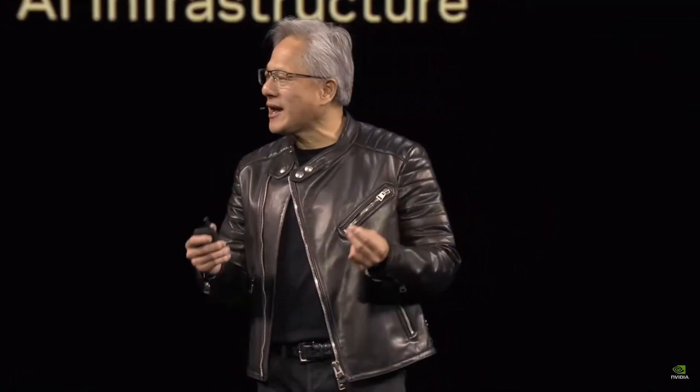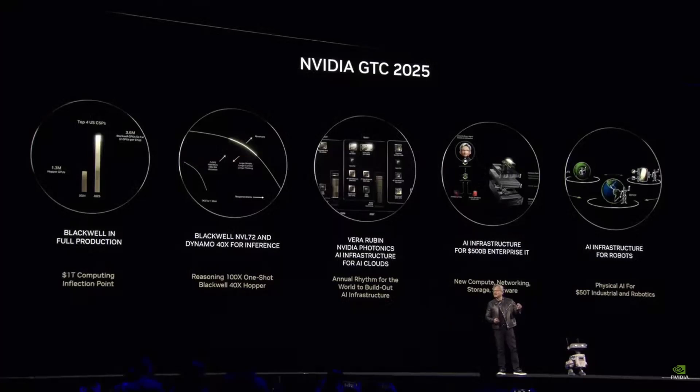And the training of reasoning AI systems and agentic systems. Second, Blackwell NVLink 72 with Dynamo is 40 times the AI factory performance of Hopper. Inference is going to be one of the most important workloads in the next decade as we scale out AI. Third, we have an annual rhythm of roadmaps laid out for you so you can plan your AI infrastructure. And we have three AI infrastructures we're building: AI infrastructure for the cloud, for enterprise, and for robots.